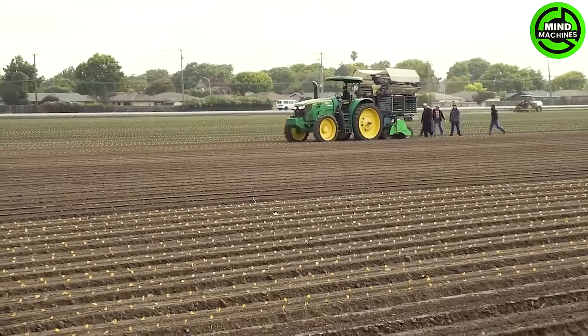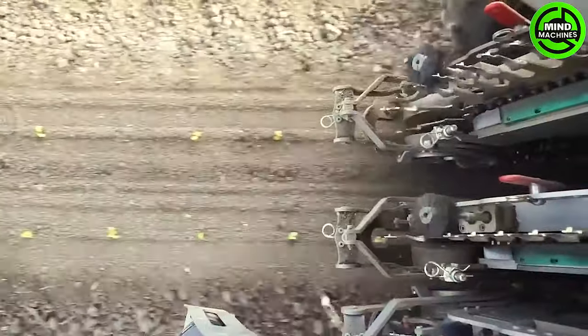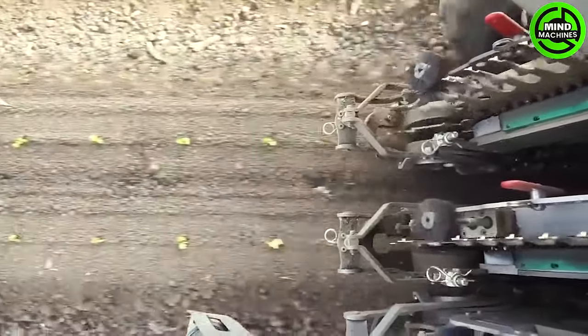Plant Tape's foray into automated transplanting is not a modest experiment — it's an ambitious initiative spanning over 8,000 hectares of lettuce fields. The machine operates seamlessly on this grand scale, maximizing efficiency and throughput.